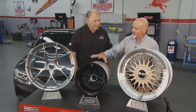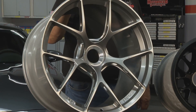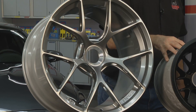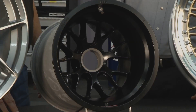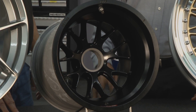The same engineering group that designs that level of product also designed this new wheel we have for Porsche GT3s. That is a beautiful wheel. What does something like that cost? Probably in the $1,500 to $1,600 per wheel range. It's only a 13-inch wheel.